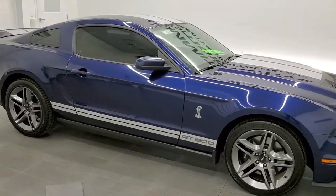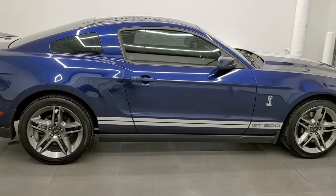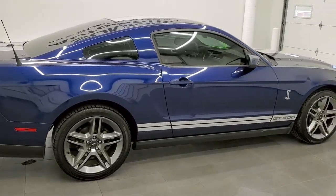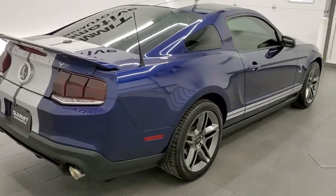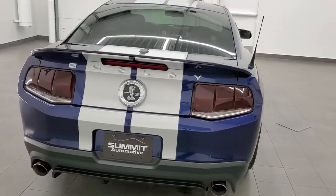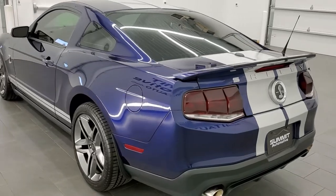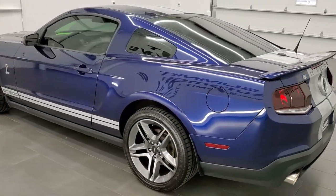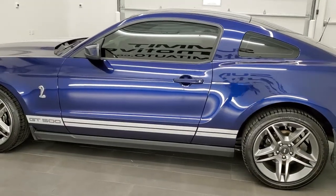This 2010 Ford Mustang Shelby GT500 is stock number 11820Z. We are here at Summit Automotive in Fond du Lac, Wisconsin, your new and used sports car headquarters. This 2010 Shelby GT500 has the 5.4 liter V8 supercharged engine which pumps out 540 horsepower.